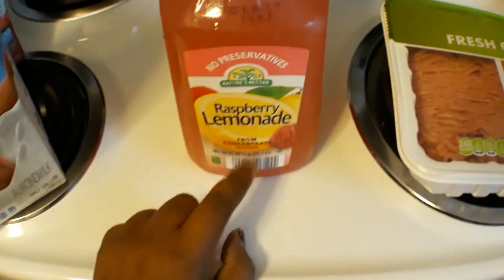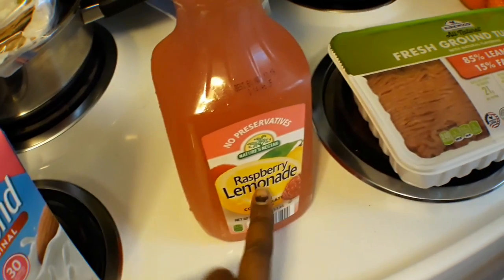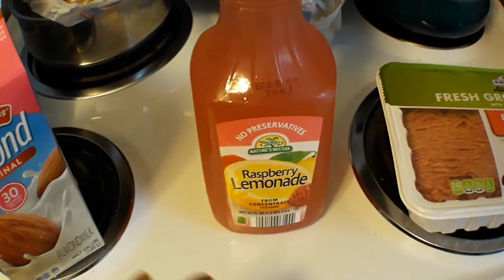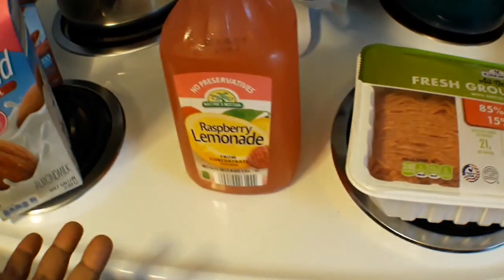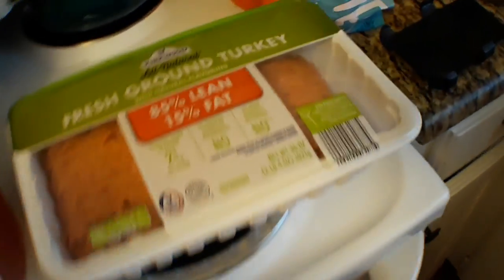I got the Nature's Nectar raspberry lemonade — this is actually an Instagram fave, so I'm willing to give it a try. They had a lemonade one in a four-pack for two or three dollars, but I went ahead and got the big bottle because it was only a dollar. In all, I did spend just fifty dollars and some cents.